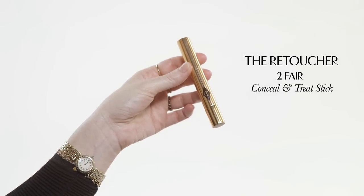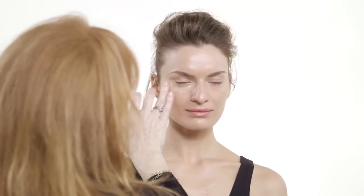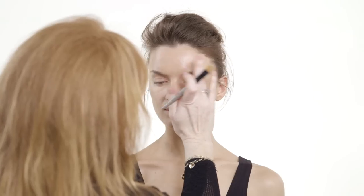I'm going to start by using my Retoucher. I'm going to pop that in the inner corner of the eyes and underneath the eyes, and that will instantly lighten and brighten the entire area. It'll get rid of any dark circles, canvas the skin, and make it look beautifully even — just to even out any little blemishes using a little brush.